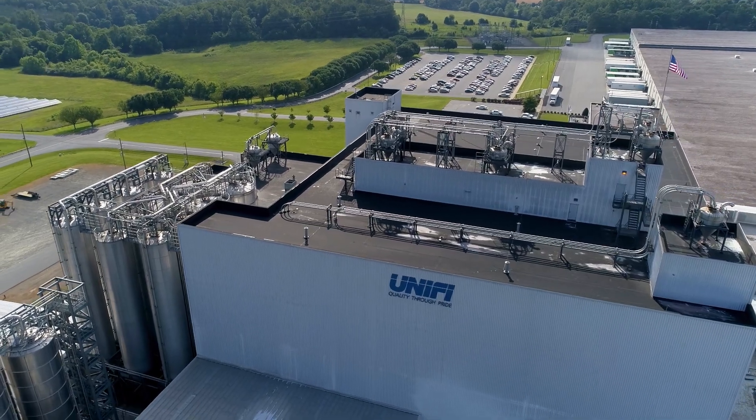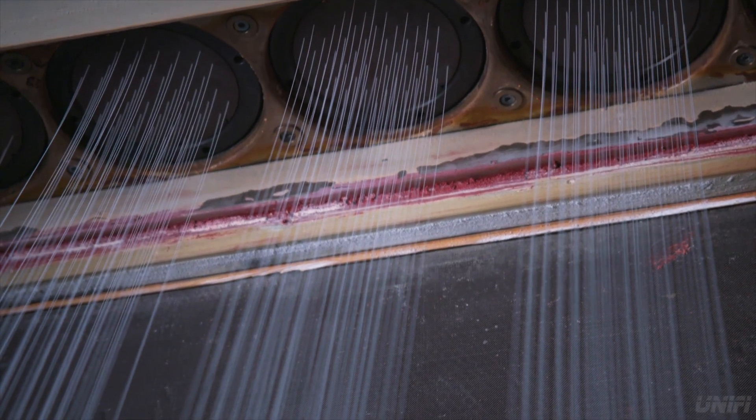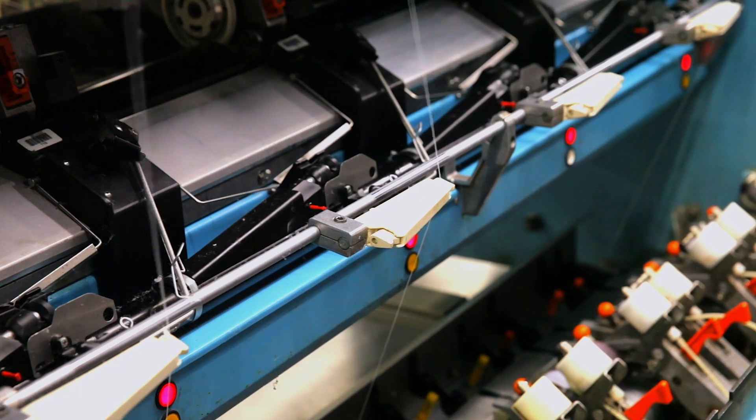The recycling company, Unify, then transformed the chip into a product called Reprieve Fiber, made entirely from recycled materials.